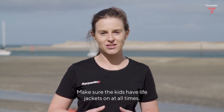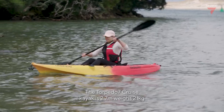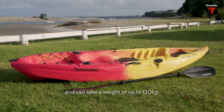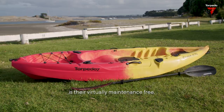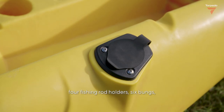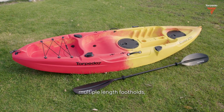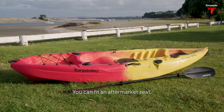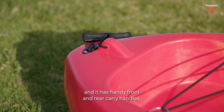Make sure the kids have life jackets on at all times. The Torpedo 7 Cruise Kayak is 2.7 metres, weighs 21 kilos, and can take a weight of up to 130 kilograms. The great thing about these kayaks is they're virtually maintenance-free. The Cruise comes standard with two sealed storage hatches, four fishing rod holders, six bungs, multiple length footholds, and bungee cords for extra storage.